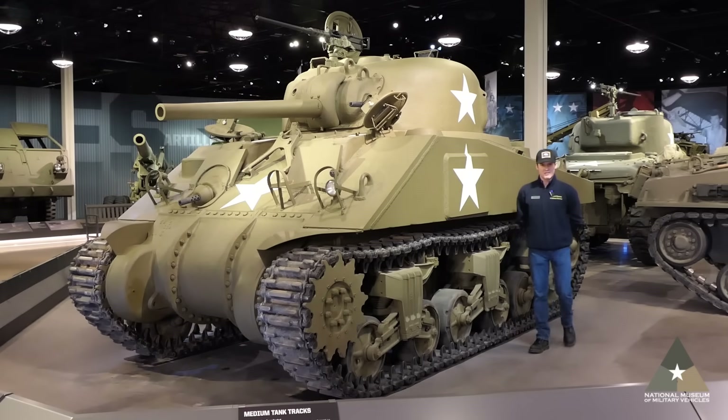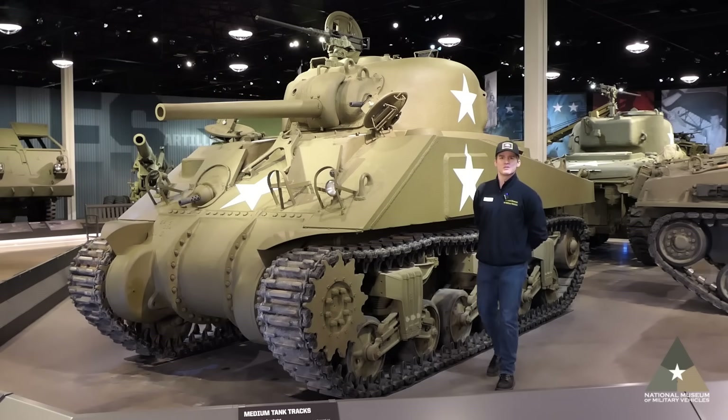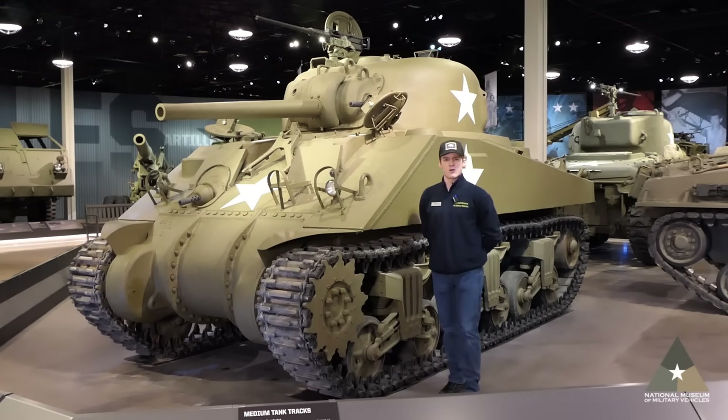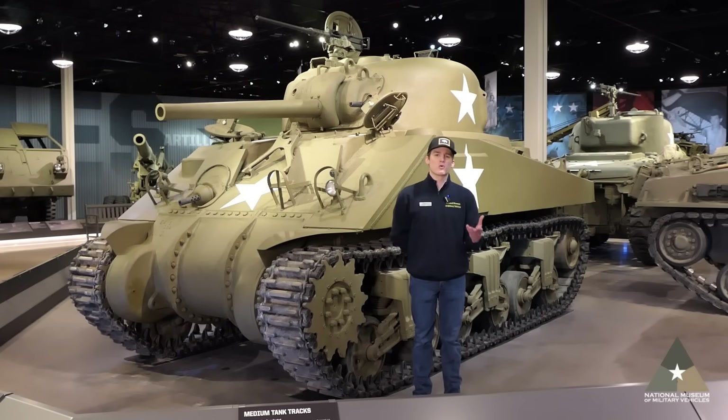My name is Hank Wilcox and I'm the associate curator here at the Nash Museum of Military Vehicles. I'm currently standing in probably the most important room in our Marshall Gallery here at the museum. Our Marshall Gallery covers all of our World War II era vehicles, weapons, and equipment.